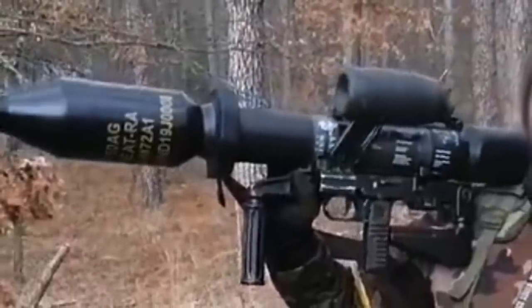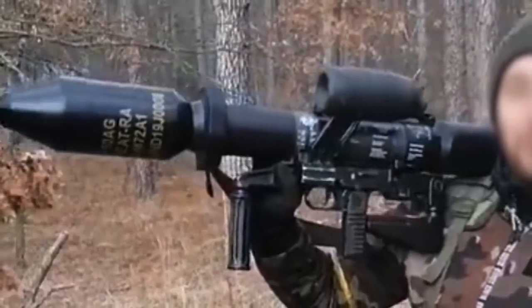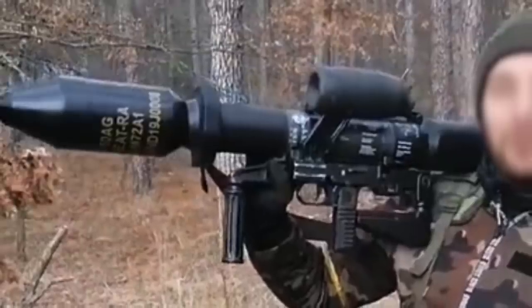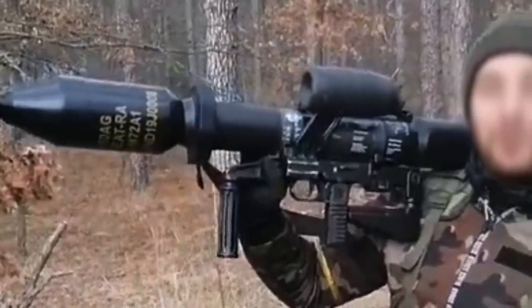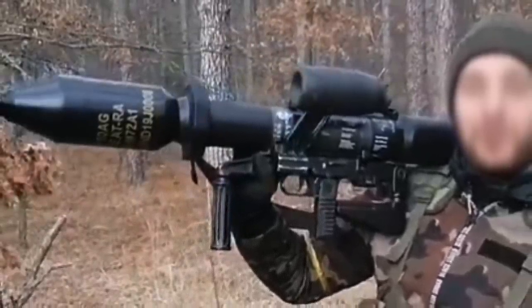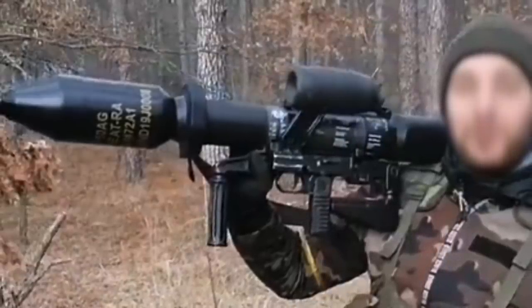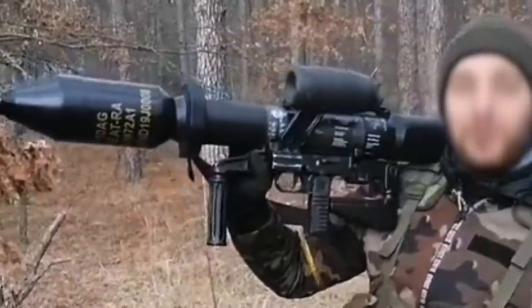Panzerfaust III is one of several anti-armor vehicle weapons made available to Ukrainian forces by the West, which also includes Javelin and NLAW. As per some unverified reports, many tanks and armored vehicles have been neutralized with the weapon. In this video, Defense Updates analyzes how Panzerfaust III could rain terror on Russian military. Let's get into the details.